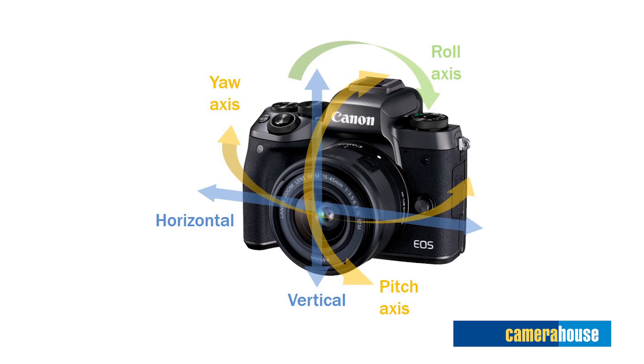In addition, combination image stabilisation is on board, which means in-camera the digital stabilisers will stabilise footage over 5 axes, making your footage so stable.